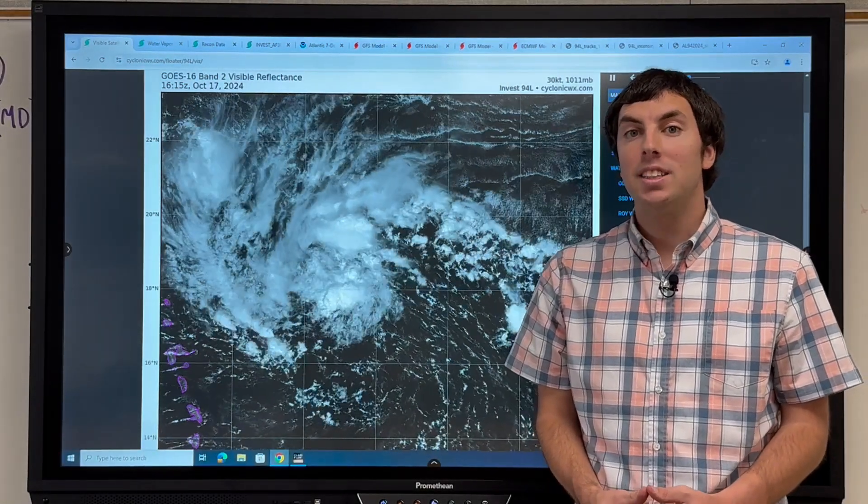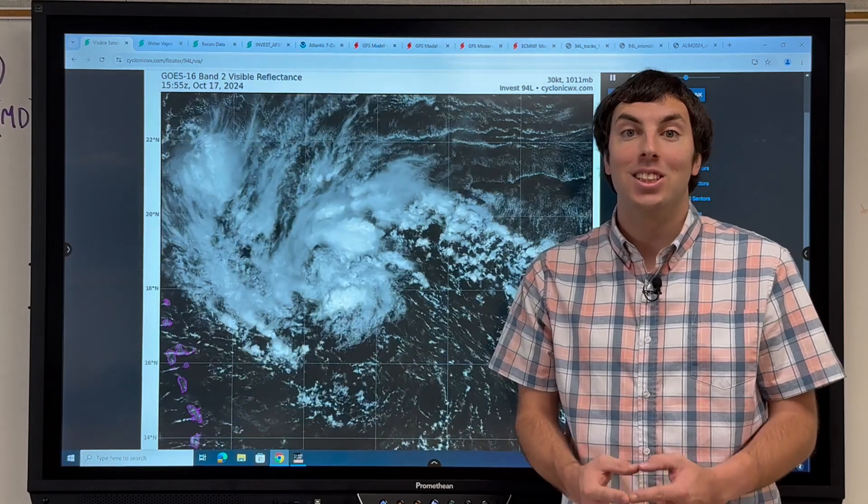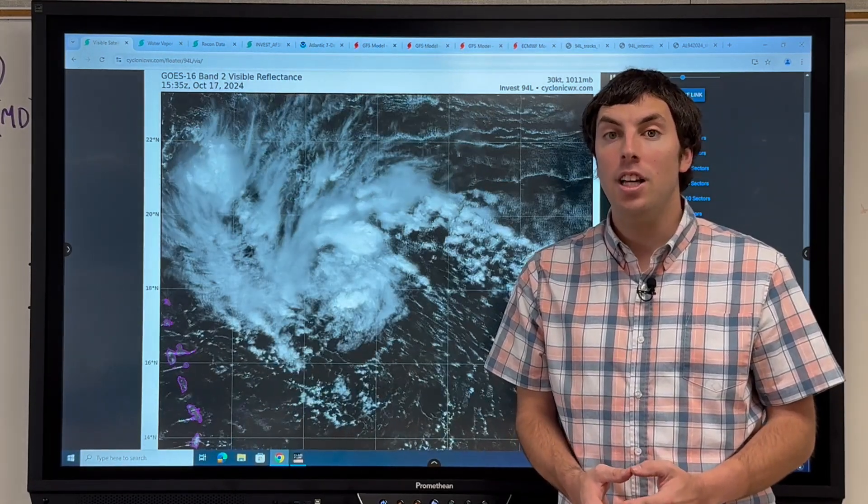Good afternoon, everybody. It's David Schlothauer here with another detailed tropical weather outlook and discussion for October 17th, 2024.